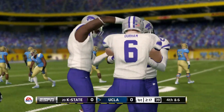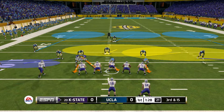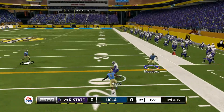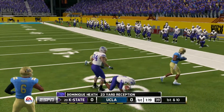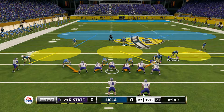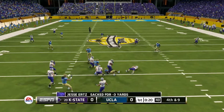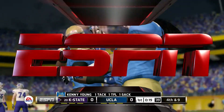They just couldn't connect on the pass there. That was a very good stand by this defense. Darts it to the right — great concentration to haul it in. He's tackled at the 30. I like the call here by the defense to bring the heat. He's scrambling, and they get the sack. Outstanding job there by the linebacker to find his way through.